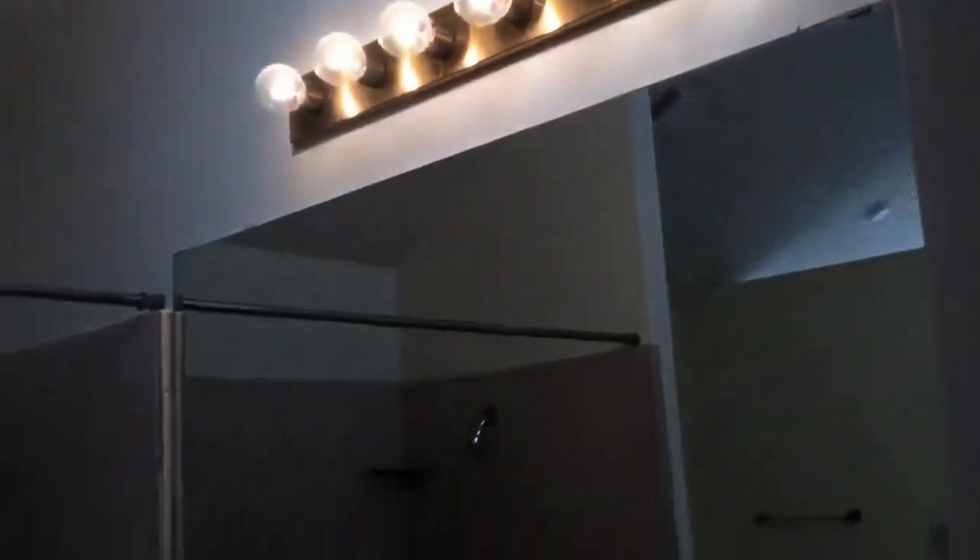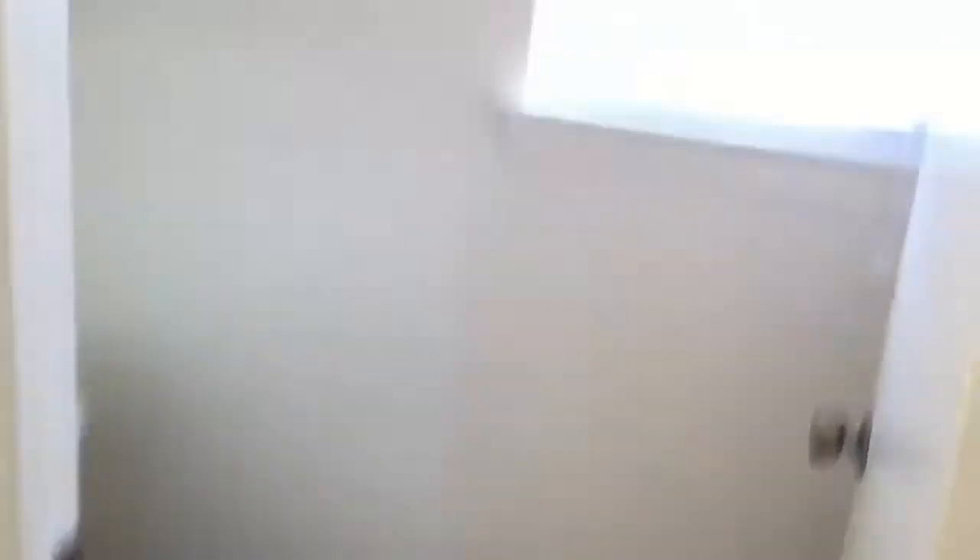Here we're entering your master bathroom. Your tub here, shower here, large double vanity, and master toilet. And here is your master closet.